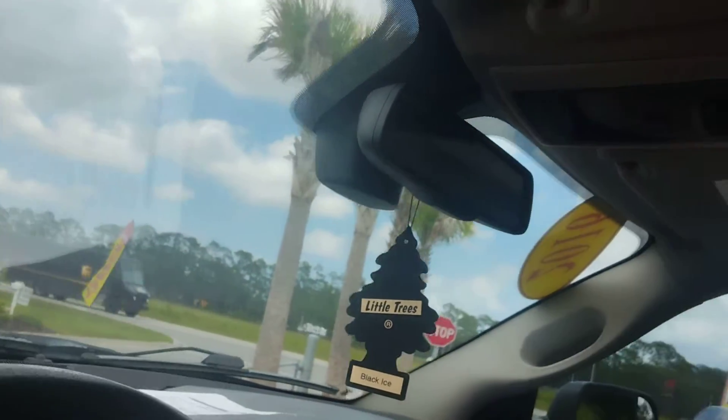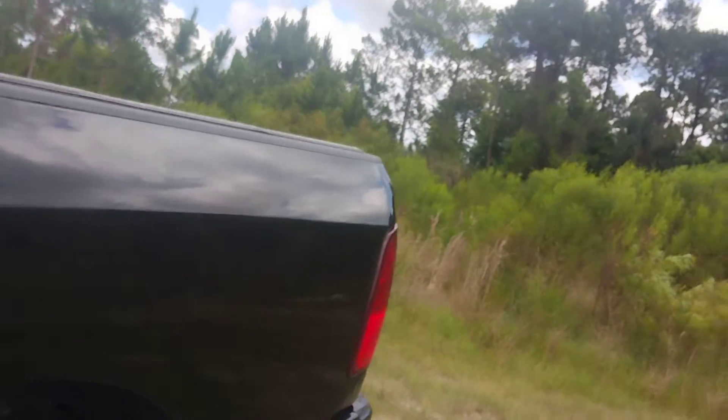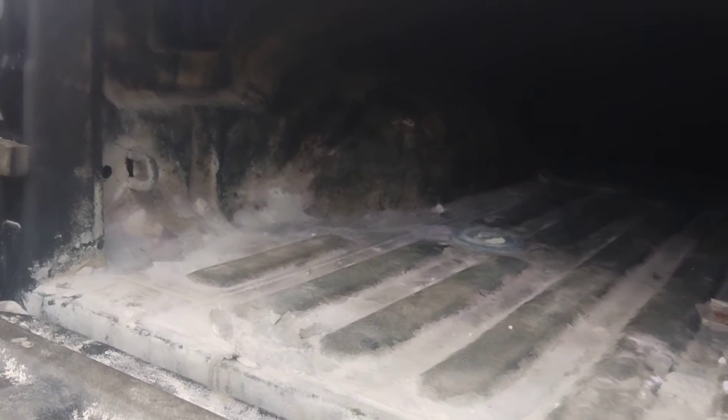Plenty of power and torque — damn near tow a house if you need to. In fact, you could tow a house, a large mobile home. Dry as a bone on the inside.